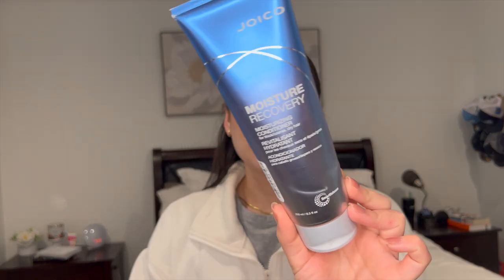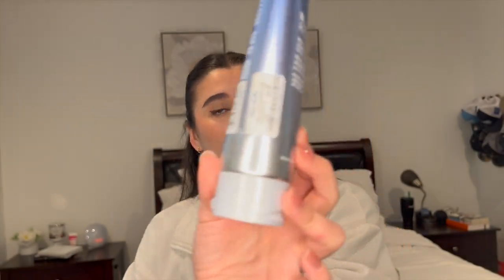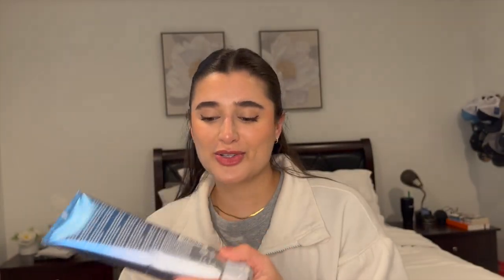And then I have just one random haircare item. This is the Moisture Recovery Conditioner from Joico. I love this stuff — this line is my favorite, and it was $9.99 from Marshalls. I love this stuff and I've already repurchased it.